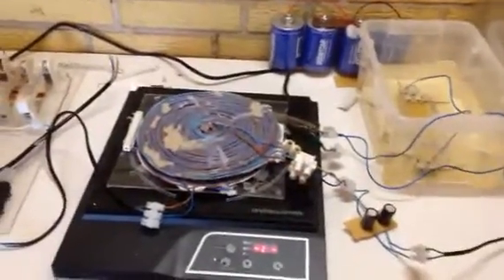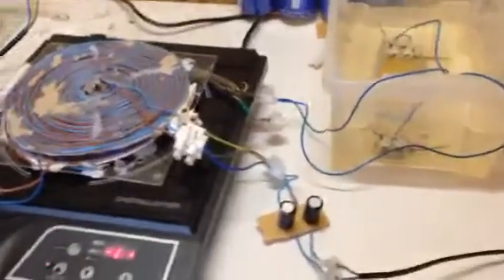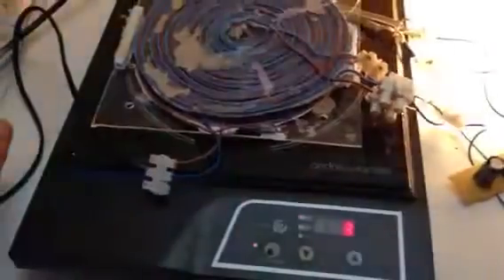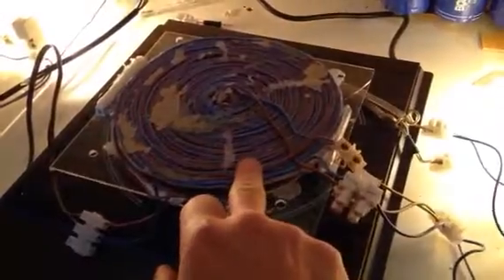Short experiment showing that we can have incandescent lighting from the system. We collect the energy through the Tesla coil filter, coming into two capacitors on the positive side only.